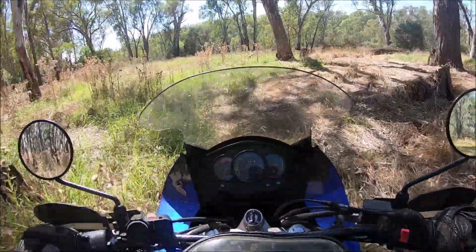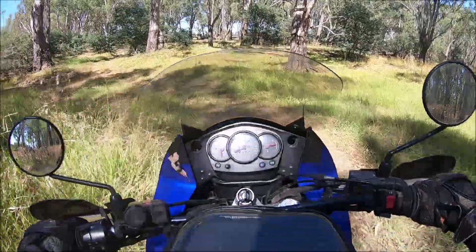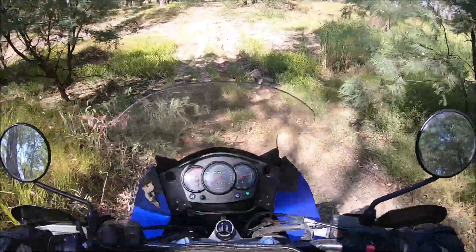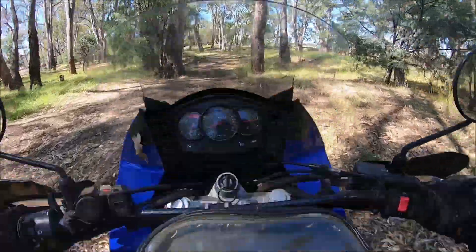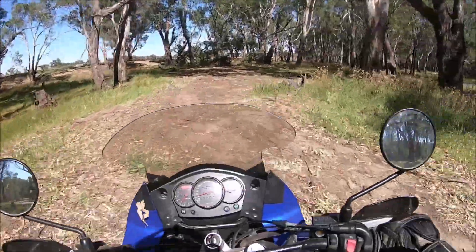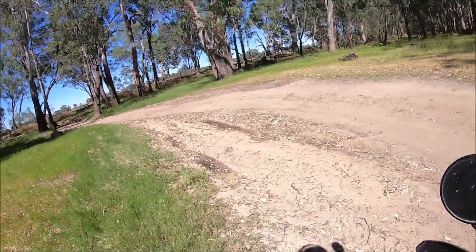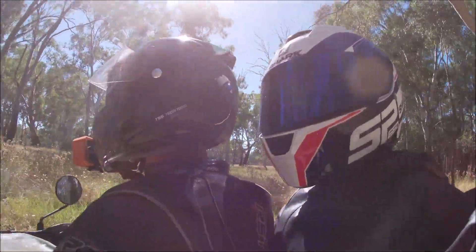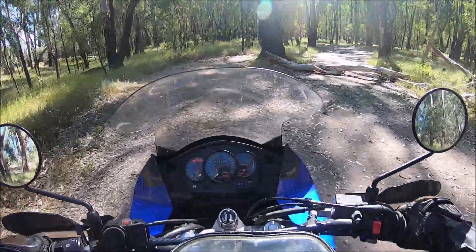Nice little bush track here. Looks like a dead end. Woohoo! I was really happy around here. I reckon this would suck when it was wet though. Where does it go? Looks like a big log has fallen across the road.